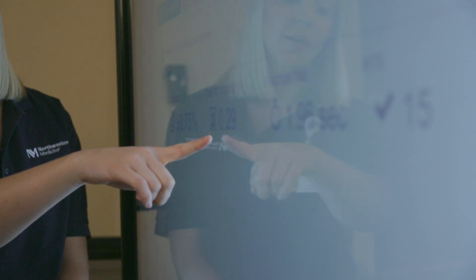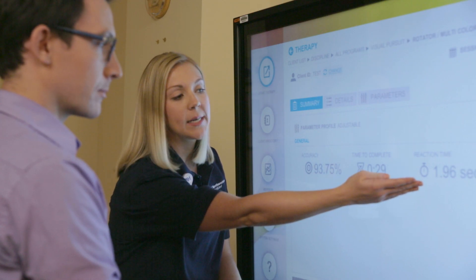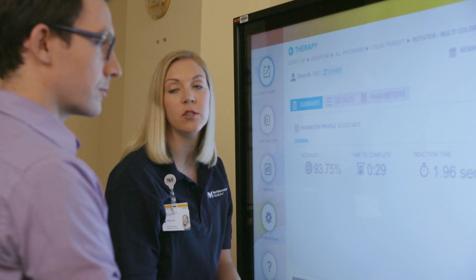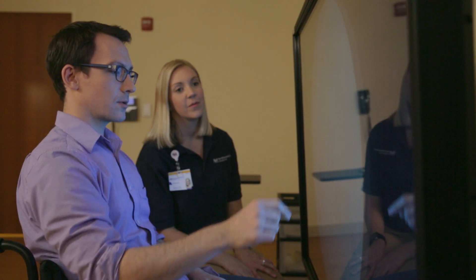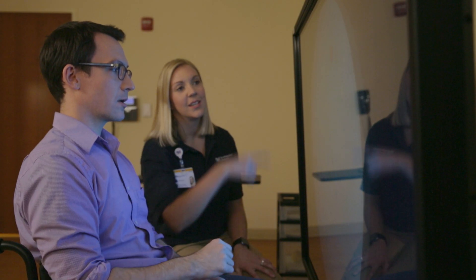The Bioness Integrated Therapy System can be used to improve balance training, including reaching towards targets while on various surfaces, increase motor reaction, planning, and repetitive task rehearsal.